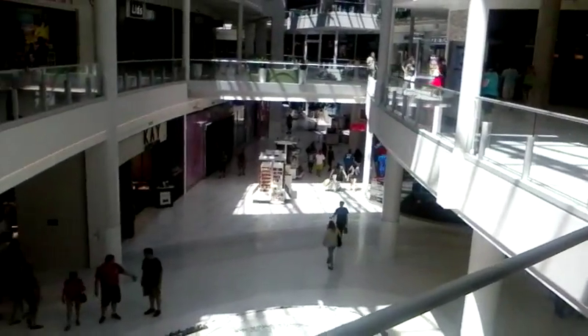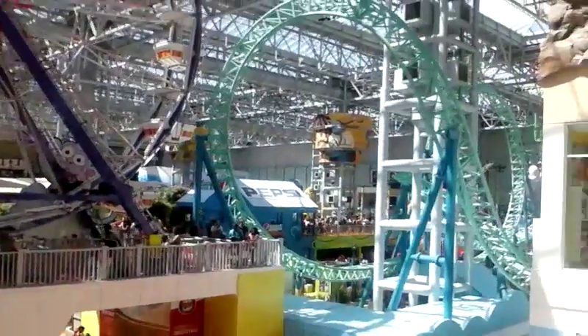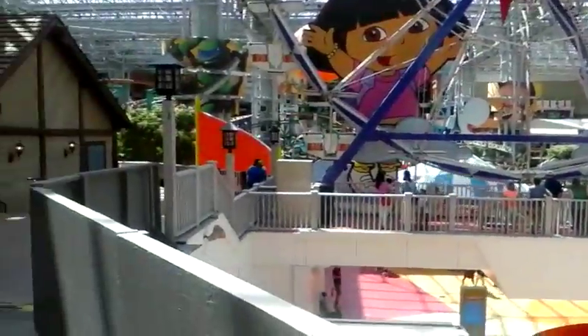Here is the first floor of the mall. There's a couple of shops to go to. We have a Carnival Court — Ferris wheel and roller coaster. Carousel. They have the first floor covered.